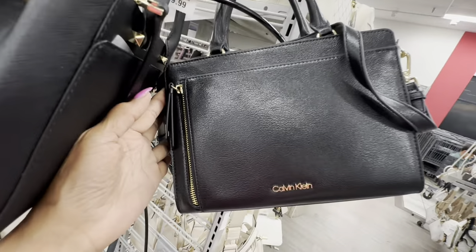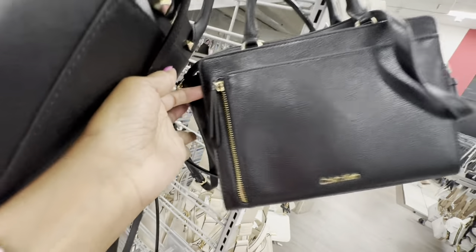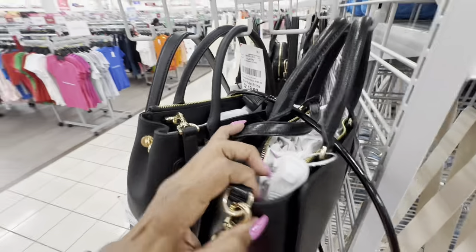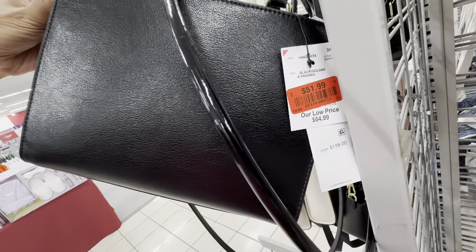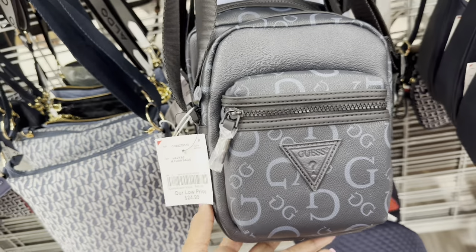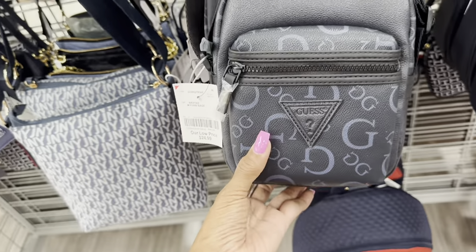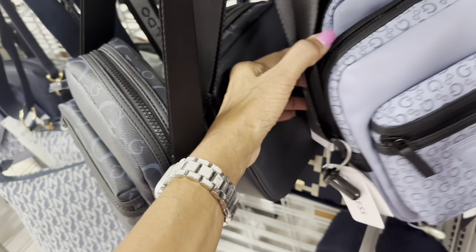Check this Calvin Klein out — zip pocket in the front, top handle, crossbody strap, zip top, plain back — $52. I don't remember seeing this Guess before — nice little crossbody, $25, big pocket in the front. Nice color, light blue.